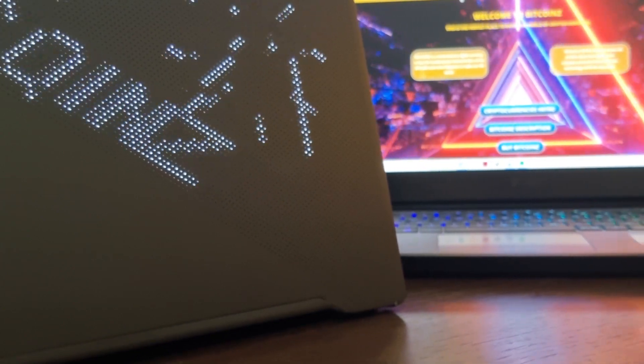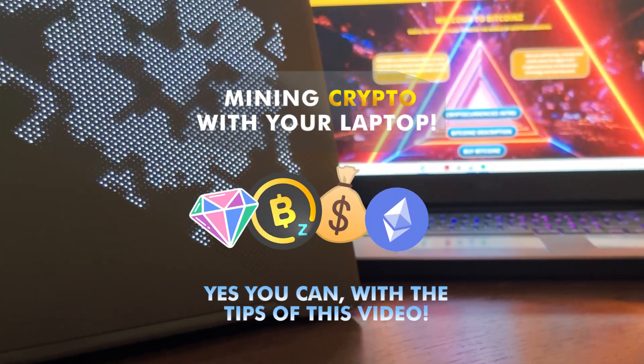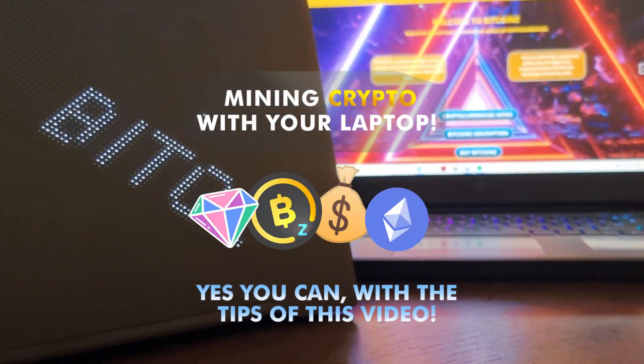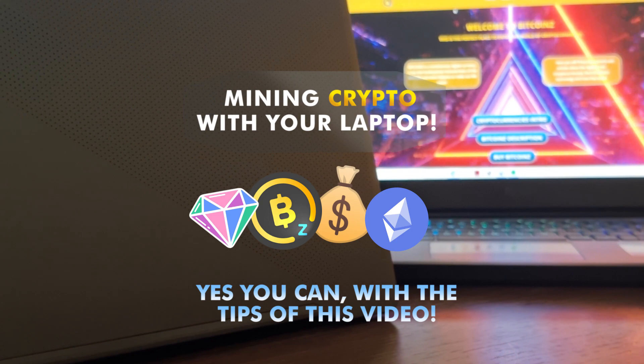Hello everyone! Today we are going to talk about mining cryptocurrencies with your laptop personal computer. Yes you can, with the tips of this video.